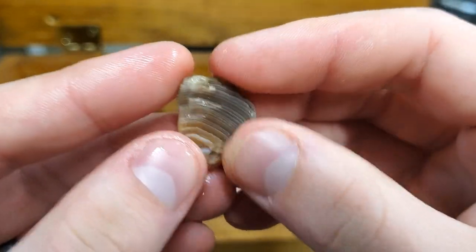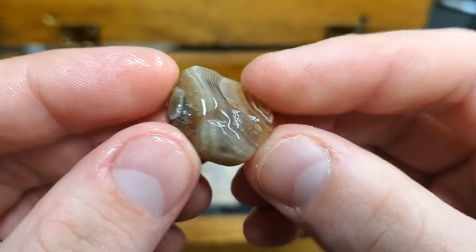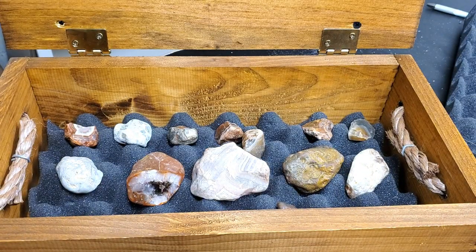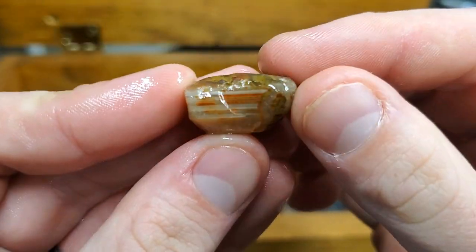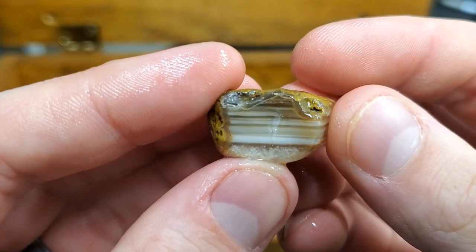Found this one up on the north shore — this one didn't make it into any videos. It was one I found when I was out with the family having a family day. Love this one. It's actually really special to me — it's got water level banding. Found this guy in a random stream where I dug about six inches in, and this was the only thing I pulled out.